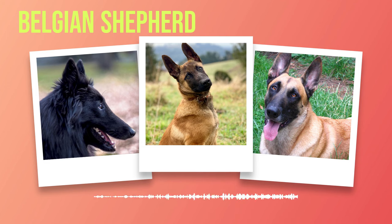Mental stimulation is equally important as physical exercise for Belgian Shepherds. Engage them in puzzle toys, obedience training sessions, or interactive games to keep their minds sharp and prevent boredom-induced behaviors. While Belgian Shepherds are generally healthy dogs, it is essential to be aware of common health concerns they may face. By staying vigilant and providing proper care, nutrition, and regular veterinary attention throughout their lives, you can help ensure that your Belgian Shepherd companion thrives for many years to come. Prevention through proactive measures is key in promoting a long and happy life for these remarkable dogs.